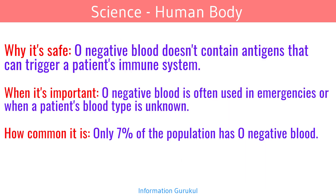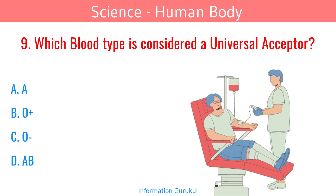O negative blood doesn't contain antigens that can trigger a patient's immune system. O negative blood is often used in emergencies or when a patient's blood type is unknown. Only 7% of the population has O negative blood. Which blood type is considered a universal acceptor? AB.